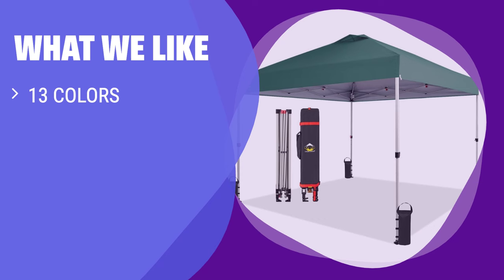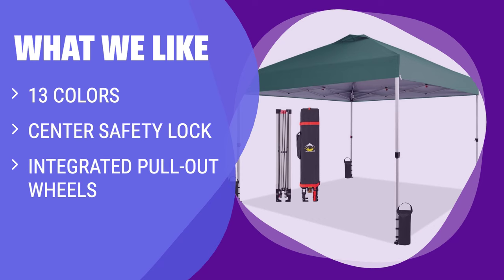What we like: if you want options and visual appeal, you should consider this. The 13 colors and shades and unique frame design make it stand out — great for those who prioritize style and practicality.